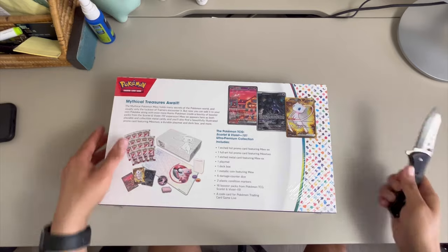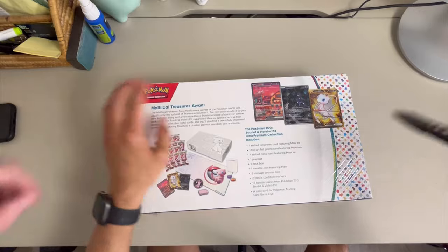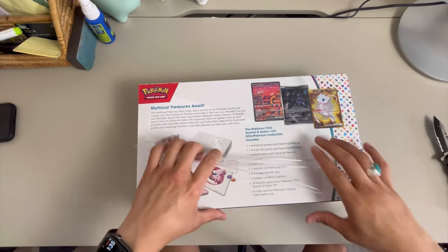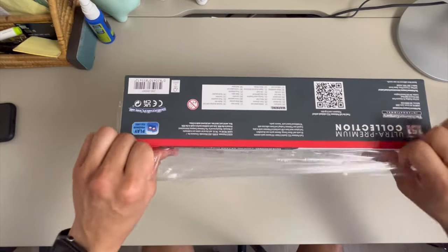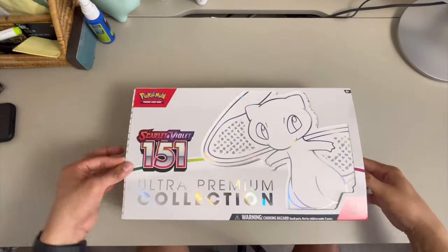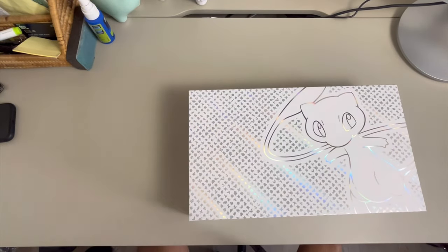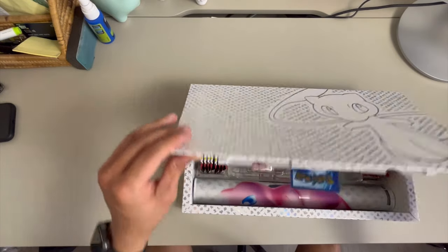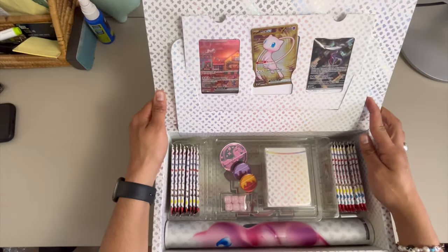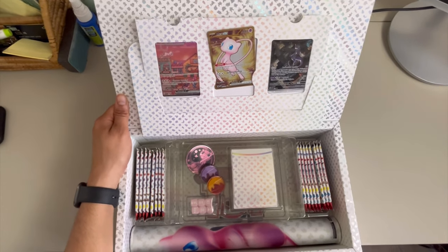All right, let's get into it and open up this 151 UPC! We're gonna go ahead and slash it right open. Welcome to ASMR Pokemon pack opening — super stoked. There it goes, and I love what they did with this — it folds open at the top, and that's the metal promo and the other promos. Beautiful, they really did a great job.